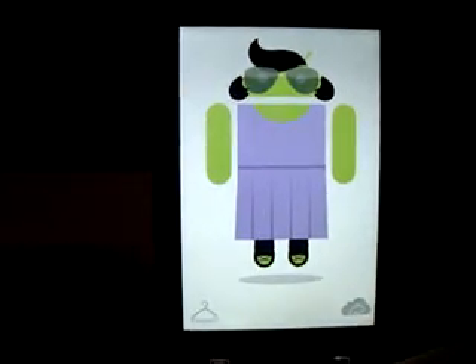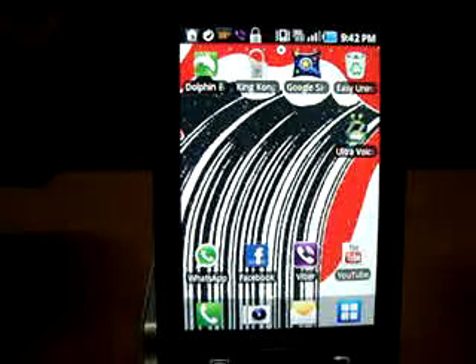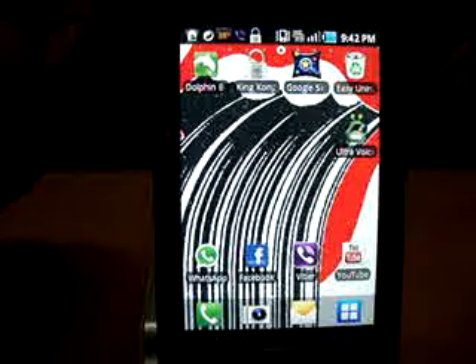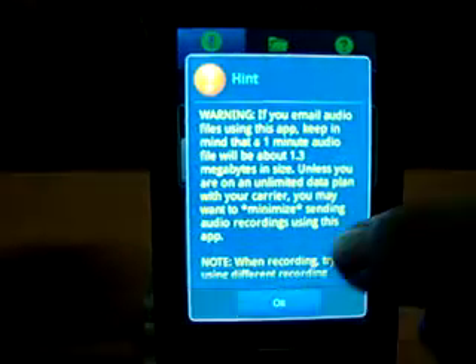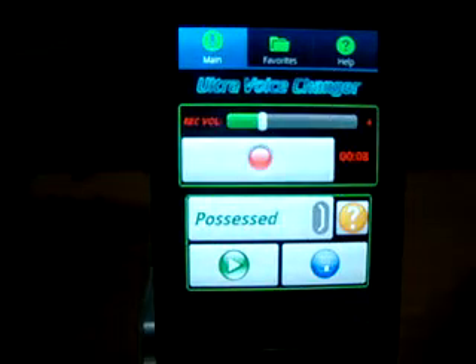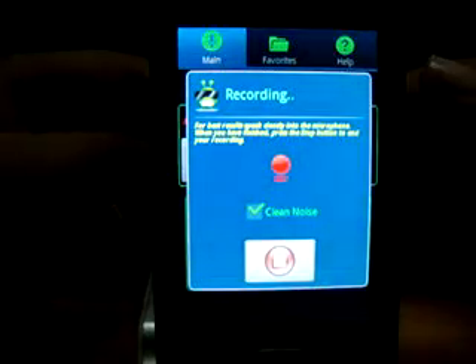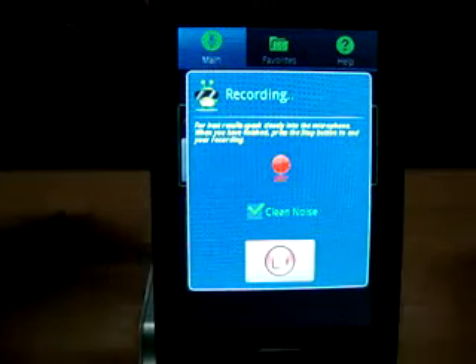Now I'll move on to number 4. Number 4 would be Ultra Voice Changer — it's an entertainment application. What it does is it actually records your voice. So I'll say something first: 'A sound check. This is a sound check.'